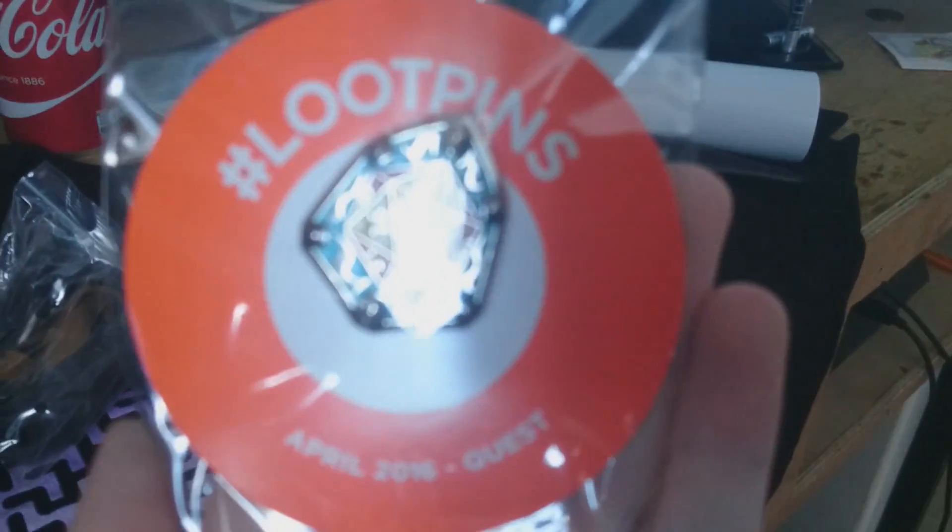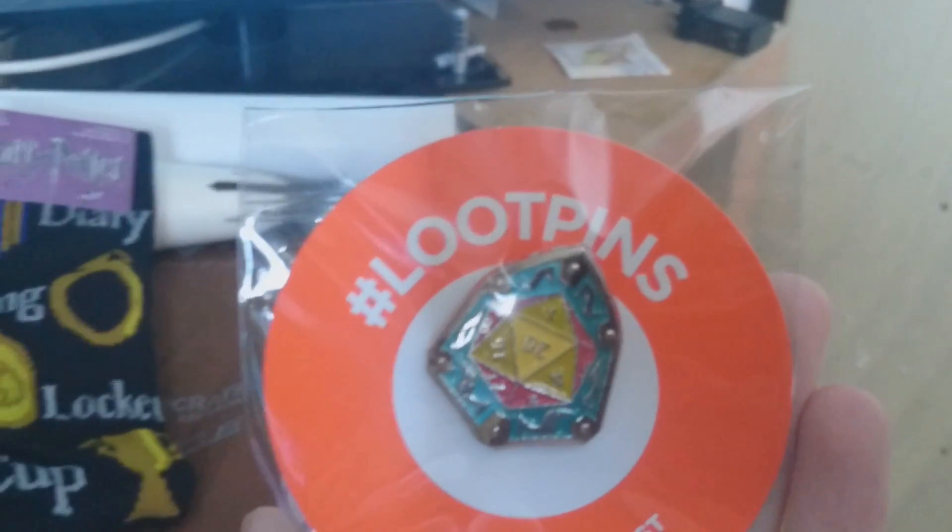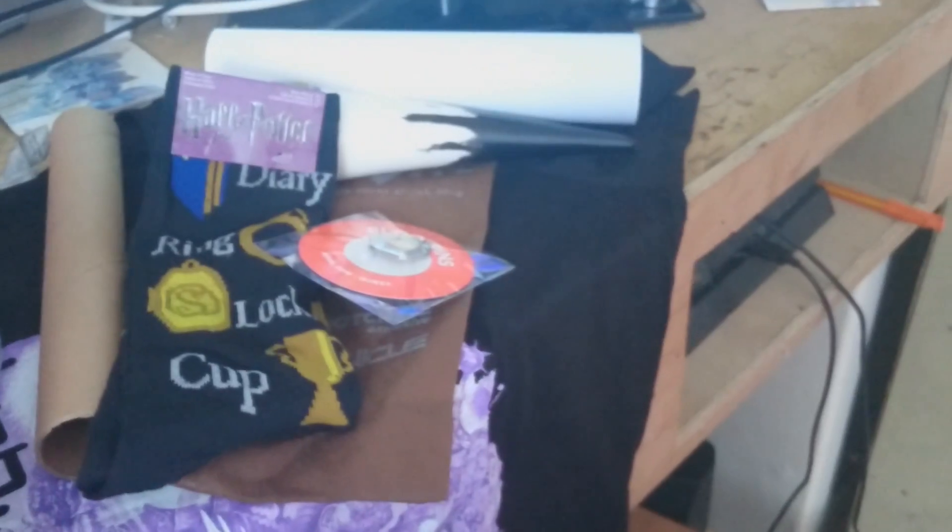We have a badge — let me turn it around. The theme is Quest! Let me get out of that other light — look at it!